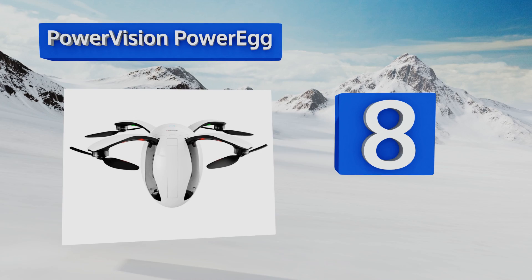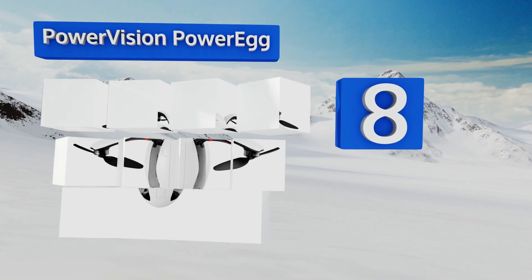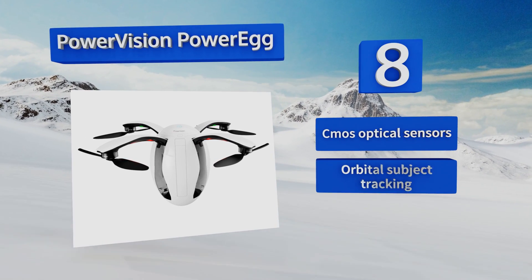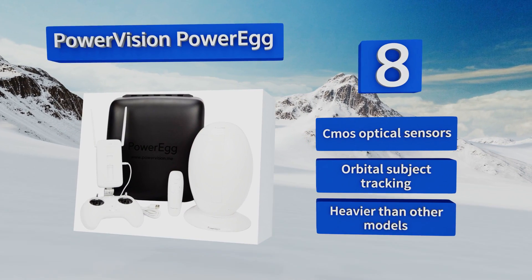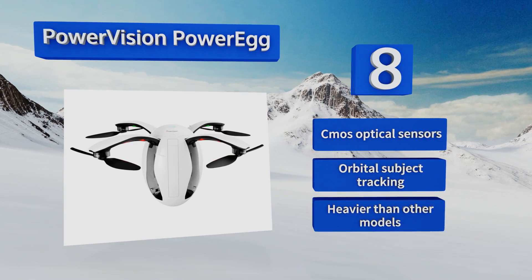Coming in at number eight, taking a wholly unique approach to unmanned flying, the Power Vision Power Egg brings together a GPS-based dual positioning system with gestural controls and curved arms that retract into the oval-shaped body to protect idle propellers and landing gear from loss or damage. It features CMOS optical sensors and orbital subject tracking, however it is heavier than other models.